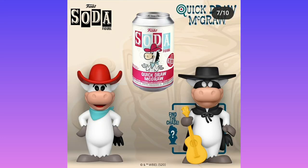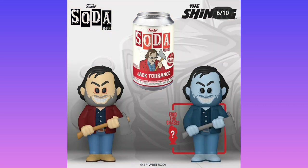New mold again with Quick Draw McGraw — can't tell if it's a cow or a horse, probably a horse, maybe a cow. Just a recolor for Here's Johnny — pretty sure that's what he's called. His actual name is Jack Torrance, but I'm pretty sure that's what he does — the 'here's Johnny' scene.